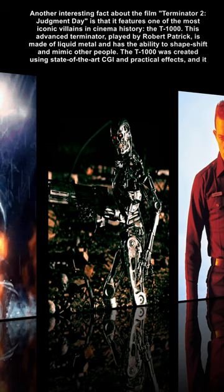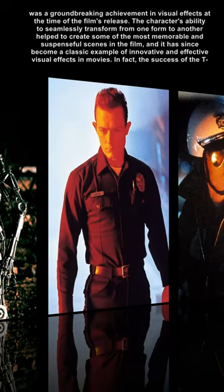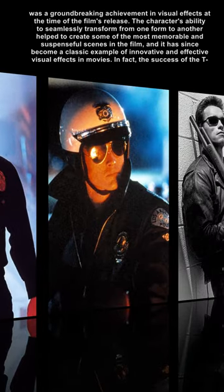The T-1000 was created using state-of-the-art CGI and practical effects, and it was a groundbreaking achievement in visual effects at the time of the film's release. The character's ability to seamlessly transform from one form to another helped to create some of the most memorable and suspenseful scenes in the film, and it has since become a classic example of innovative and effective visual effects in movies.